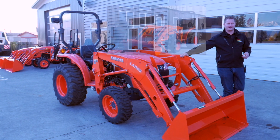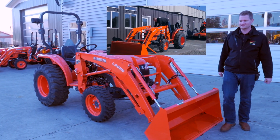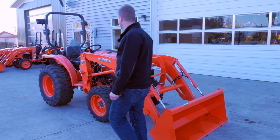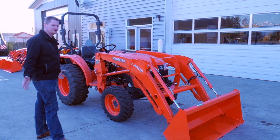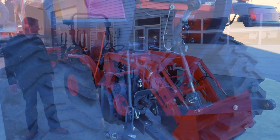This loader you can take off — I've done it in about 28 seconds. It's the fastest loader in the L series to take off. It's a current model at our dealership right now: an L2501 hydrostat with R4 tires and a loader.